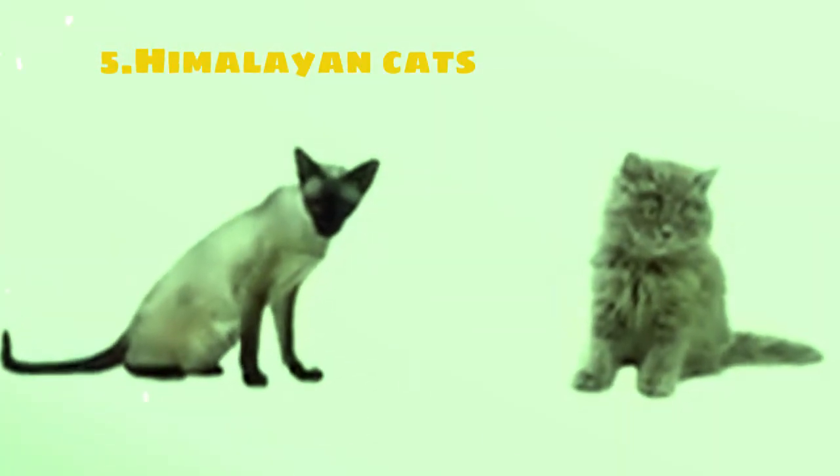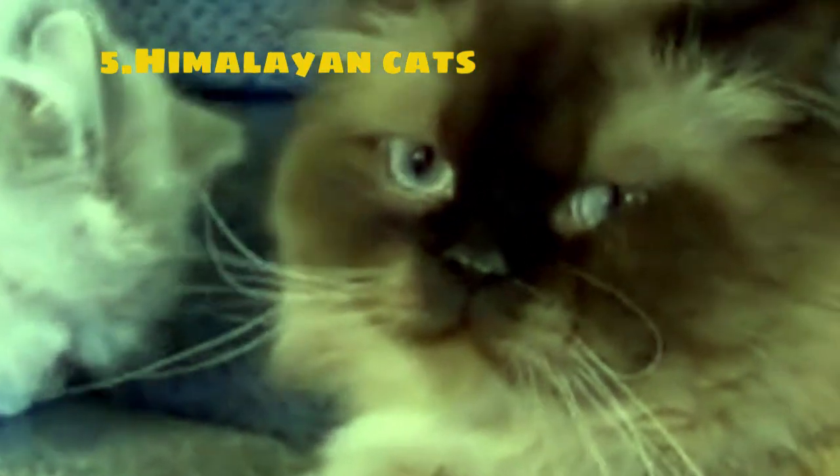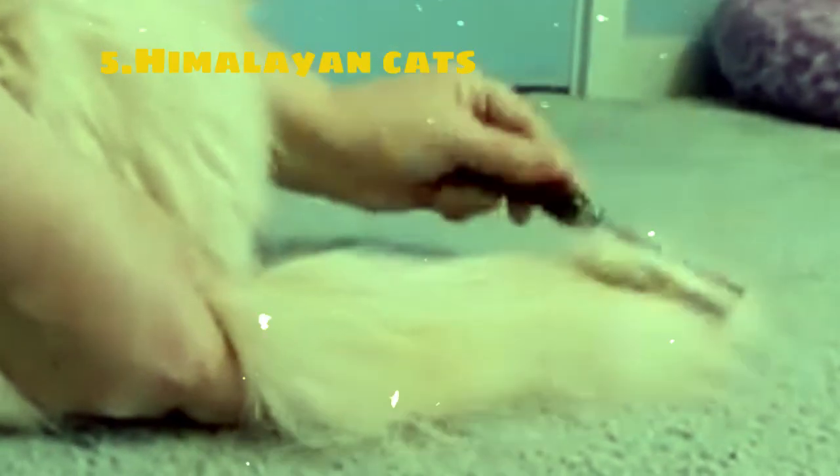In terms of personality, Himalayans are known for their sweet and gentle temperament. They are affectionate and enjoy being around their human companions, often seeking out attention and affection. Himalayans are also known for their calm and easygoing nature, making them ideal pets for households with children or other pets. They thrive on affection and attention and will often follow their favorite humans around the house. Overall, Himalayan cats are cherished for their beauty, affection, and gentle disposition.